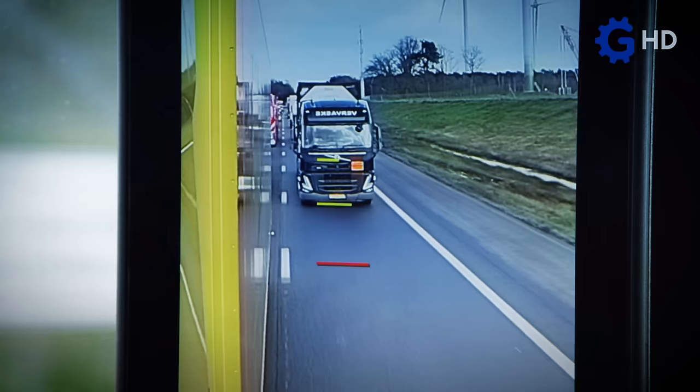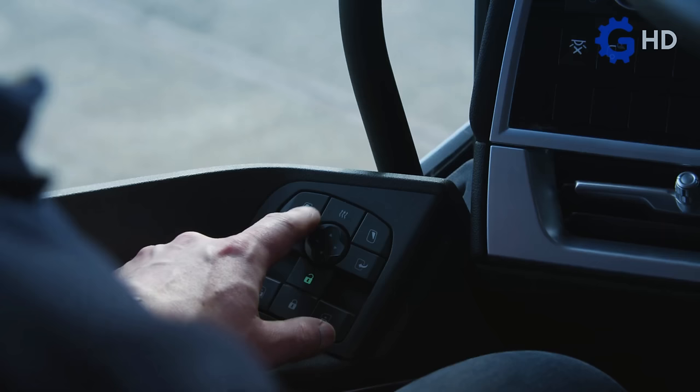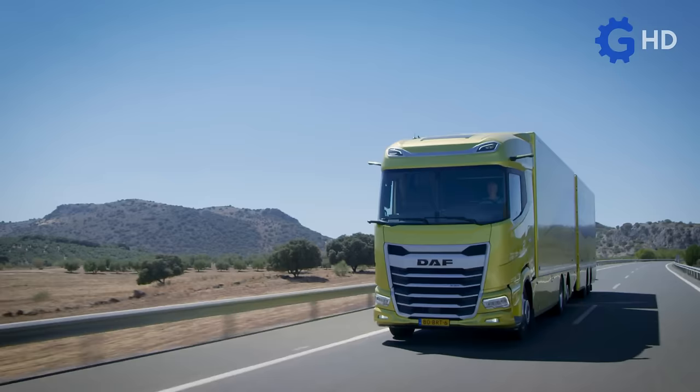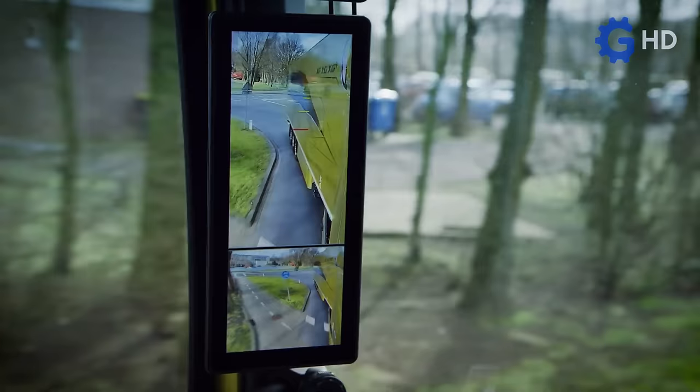In addition to offering a panoramic view of the rear of the trailer, it has a very intuitive adjustment panel where various preset configurations can be saved.